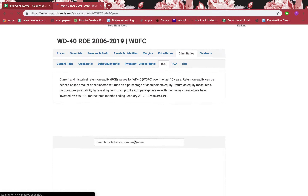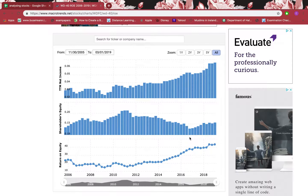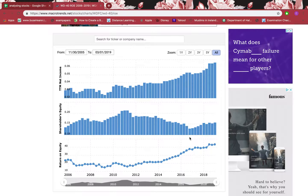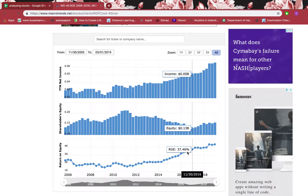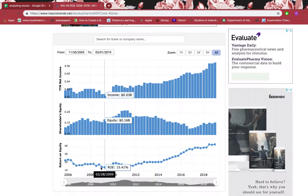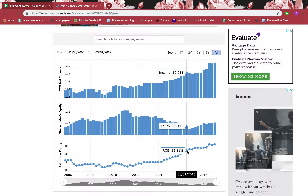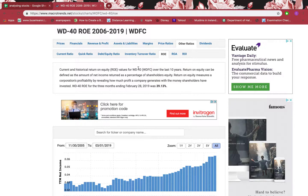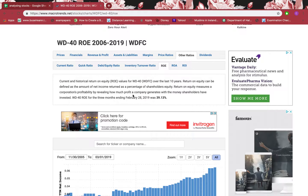Looking at return on equity, this tells us what investors get when they invest. It should be 8% or above for a good margin of safety. Right now it's 43%, which is very good. Going back through the data, it has been consistently above 8% — there hasn't been a time since 2006 where it dropped below 8%, showing very good returns over nearly 12 years.